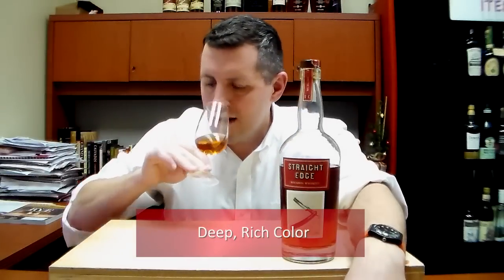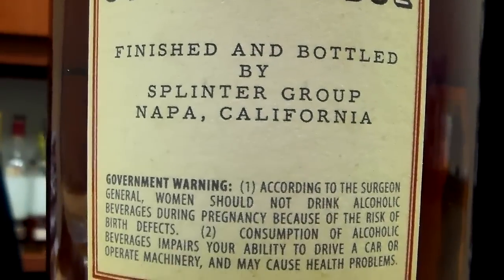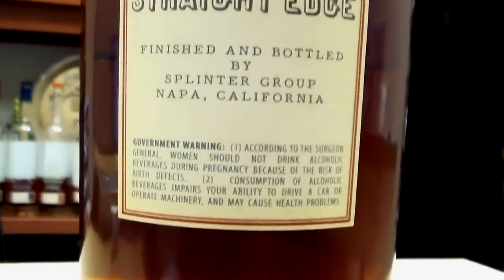Beautiful, simple, kind of iconic style packaging that Oren Swift Cellars is known for. Let's see if the proof is in the pudding here. Very nice, deep, rich color. I'm generally pretty skeptical of these finishes, but I'm pretty open-minded, and we'll see — let's try it and see if it's on the palate.